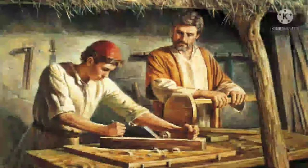Jesus' father Joseph trained Jesus to be a carpenter.